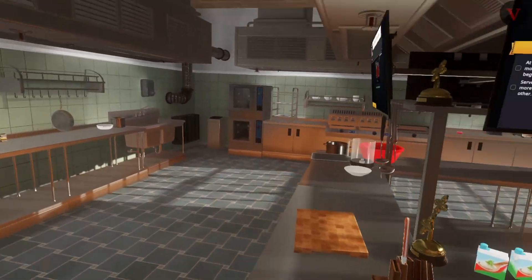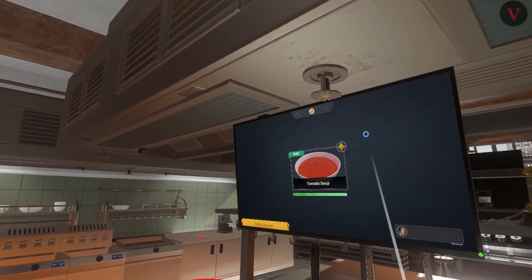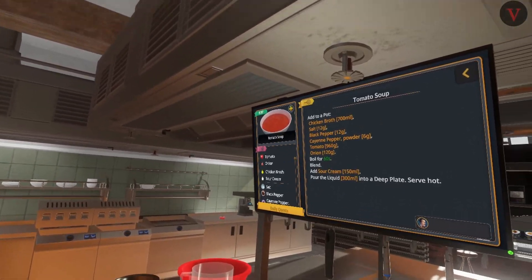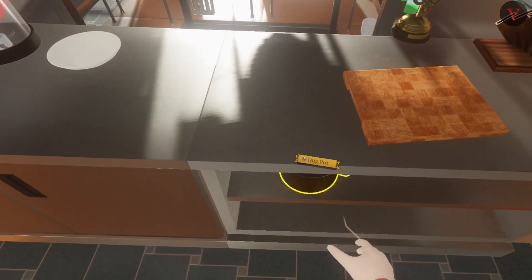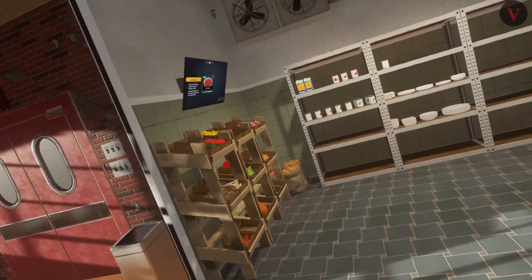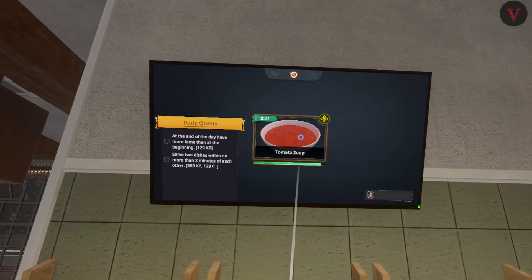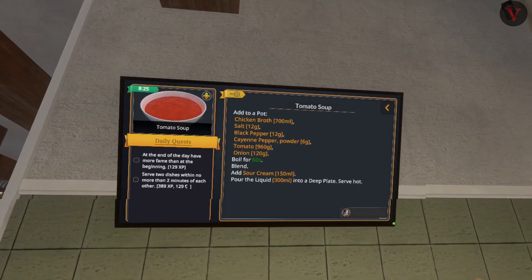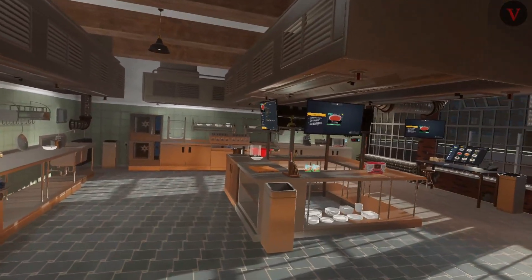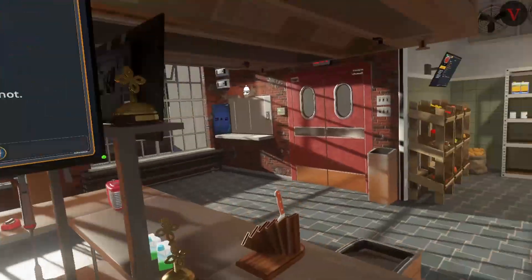Tomato soup - oh, is this the critic? The critic wants tomato soup! Seriously? I mean, I'm not mad at them, I love tomato soup. 700 milliliters - I'm pretty sure we don't have 700 milliliters over here.